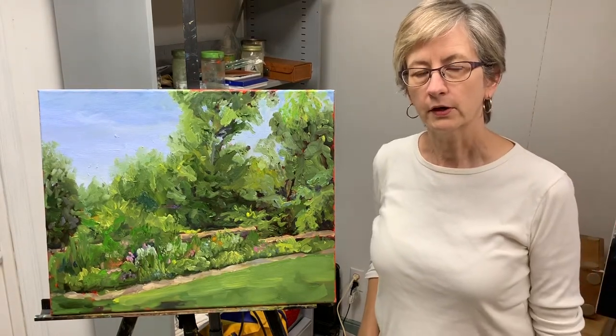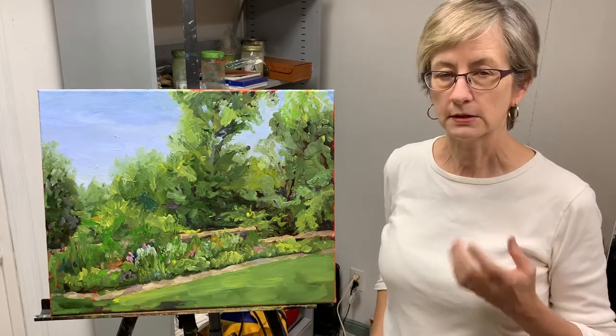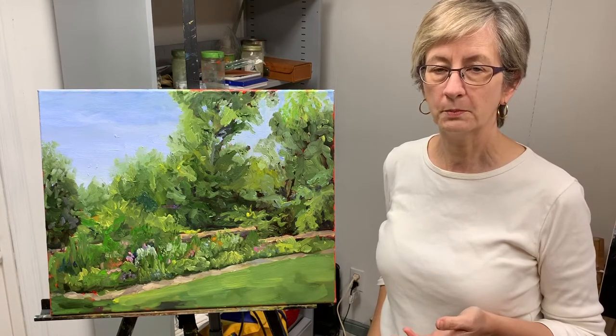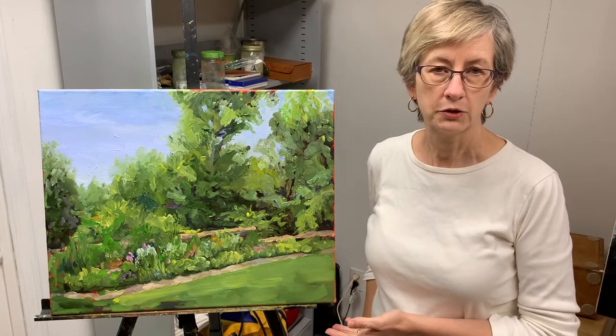Hi, I'm Bart Levy, Bart Levy Art. Today I am inviting you on a virtual gallery tour. This is the second of three tours. This one is for mid-sized paintings — for instance, this one, which is 16 by 20. Enjoy the show.